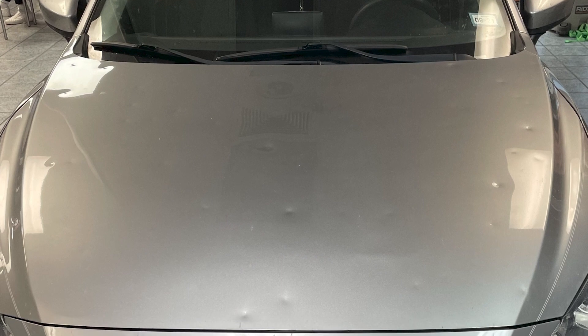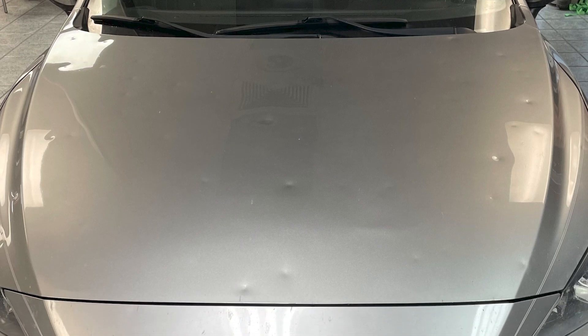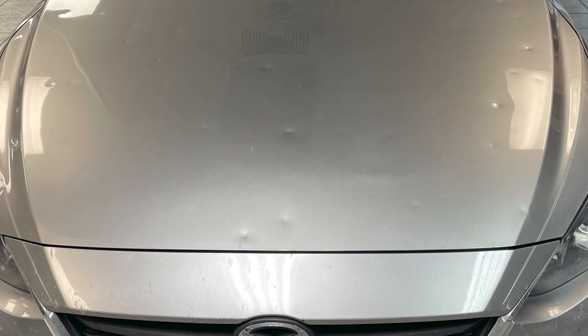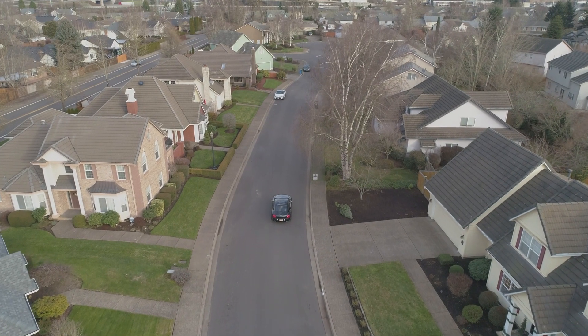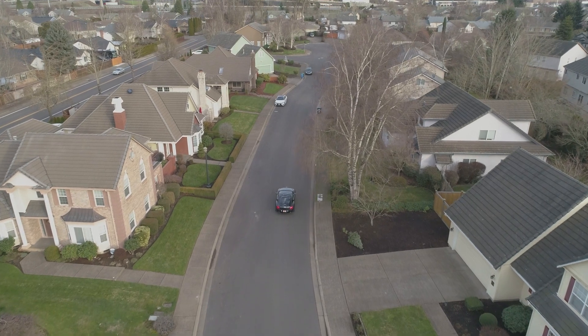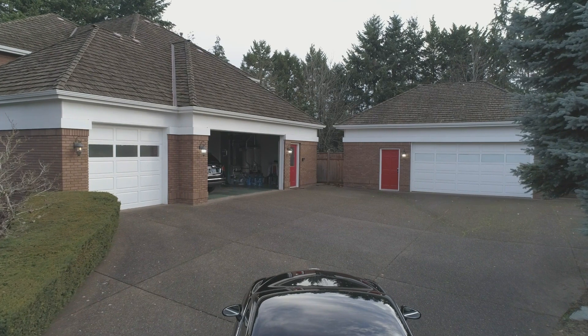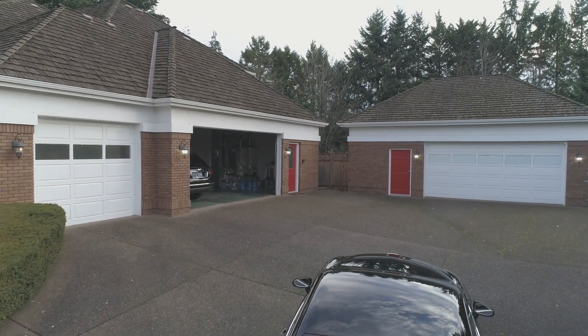Accidents and hail damage happen. We work with your insurance company or directly with you to return your car to its pre-incident condition. Whether it's cleaning, reconditioning, protection, or repair, we can address it at First Call Auto Appearance and get your car looking its best.